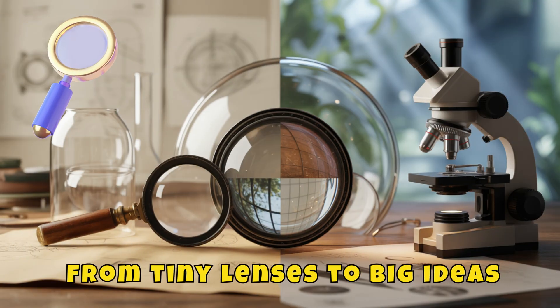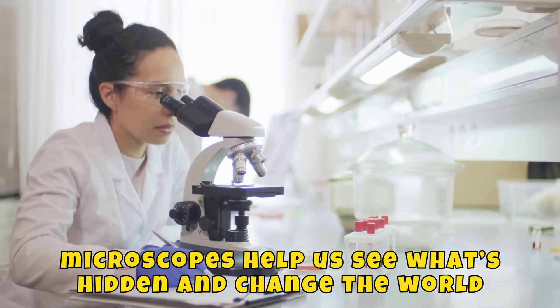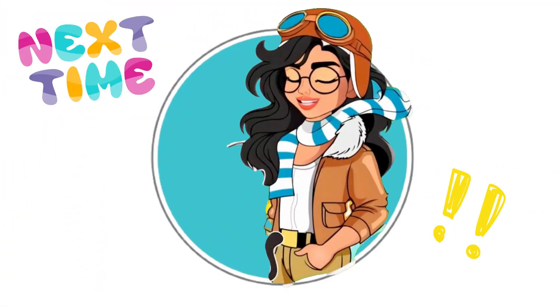From tiny lenses to big ideas, microscopes help us see what's hidden and change the world! Stay curious, stay kind, and keep looking closer! See you next time on Adventures with Ava!